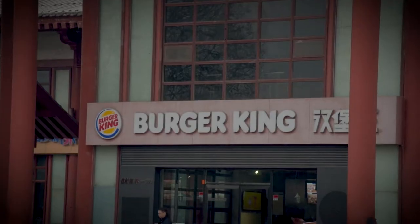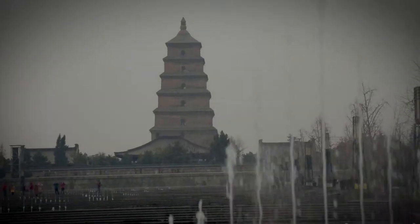So as far as I know, we've made it to the Wild Goose Pagoda — that building behind me. Let's get some shots.